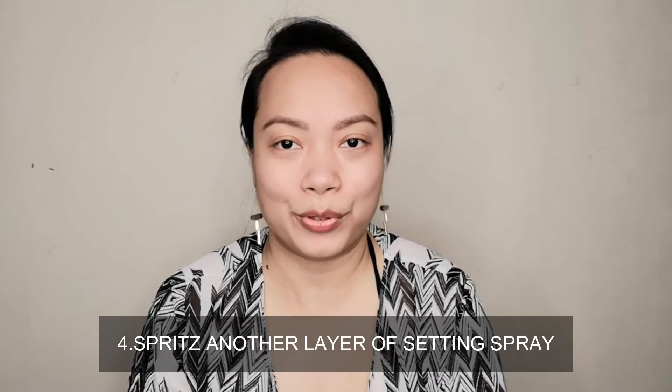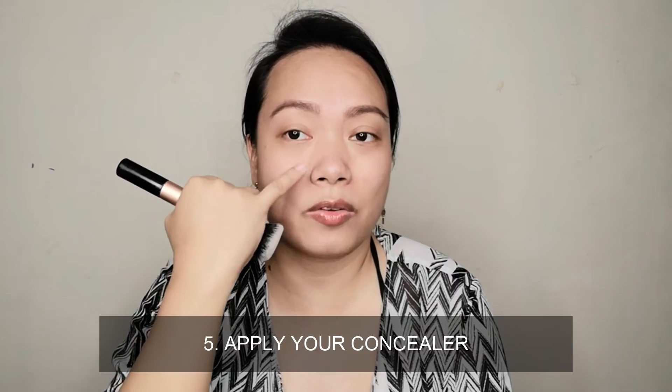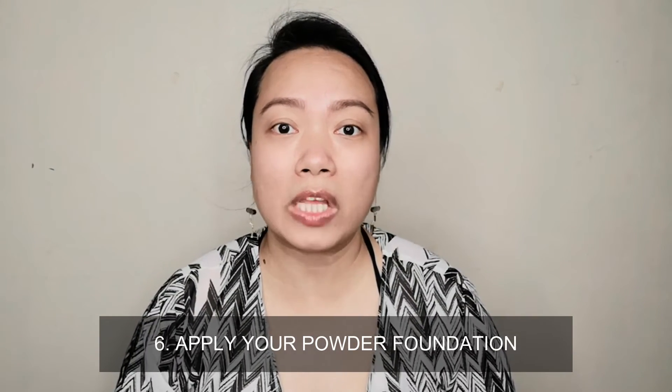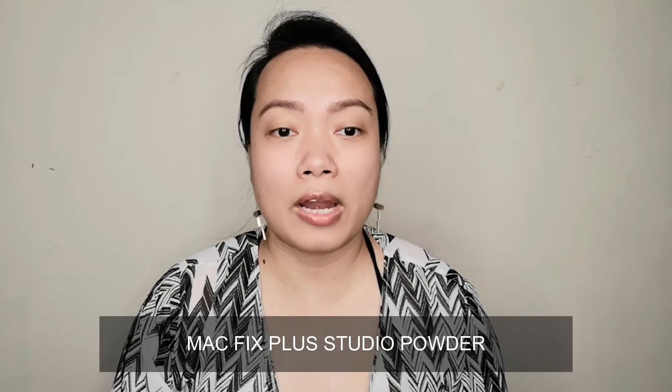After applying baby powder and setting spray, now it's time to apply concealer on areas of redness. Since I want a natural everyday look, I'll skip heavy concealer application. For powder foundation, choose one that gives medium to full coverage — like MAC Fix Plus. If you don't have the budget for MAC, you can use Fanny Serrano or Jassy — these are professional local brands that give medium to full coverage. You could also try Vice Cosmetics; I think the reviews on their powder foundation are good.